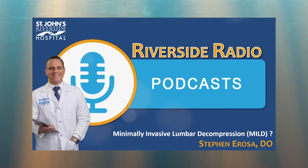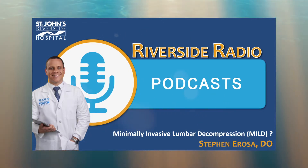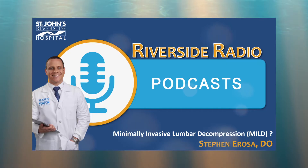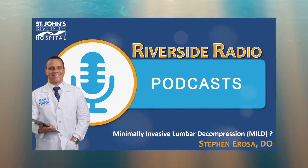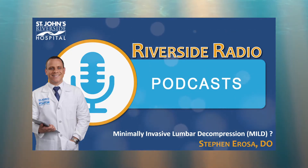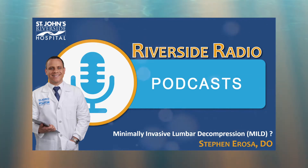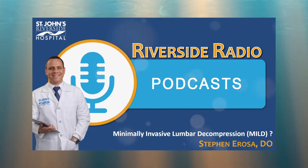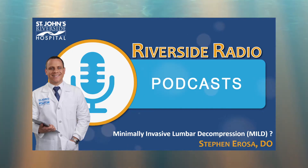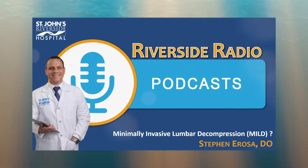There are a couple of different causes. Sometimes the joints of the back become arthritic and grow into the canal. Sometimes discs herniate or bulge out, causing the canal to be narrowed. And sometimes ligaments within the canal can become thickened over time, making the space where the nerves pass through tighter. That can cause pain and something we call neurogenic claudication, where the nerves are being squeezed and blood flow is not passing through as effectively, causing pain that travels down the back to the legs.